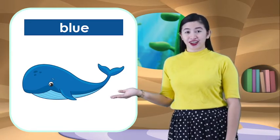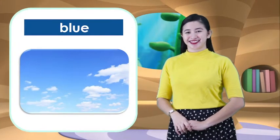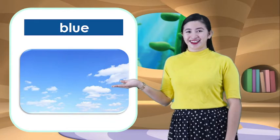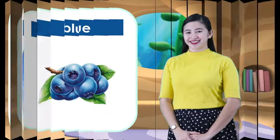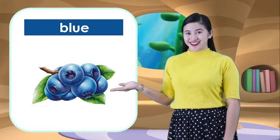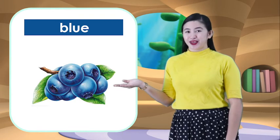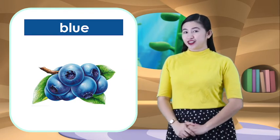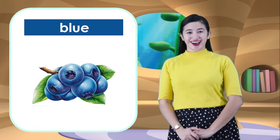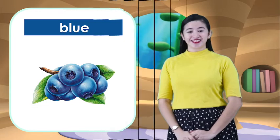A blue whale is color blue. And the next one is sky. Sky is also blue. And lastly, what is this? It's a blueberry. Blueberry is also color blue. And what color did we learn? It's color blue. Very good!